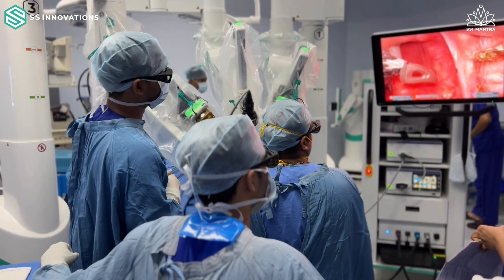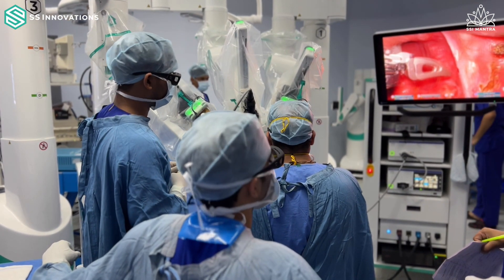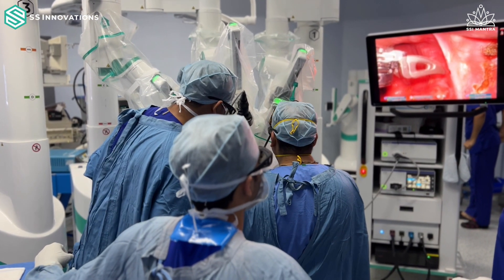It is almost at par with world standards — the robotic systems of the US, UK, and elsewhere. What this means for the country as a whole, and for us head and neck surgeons in particular, is that we can bring down the cost of the procedure dramatically.